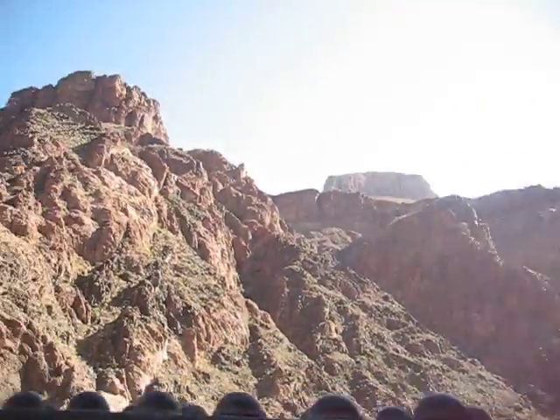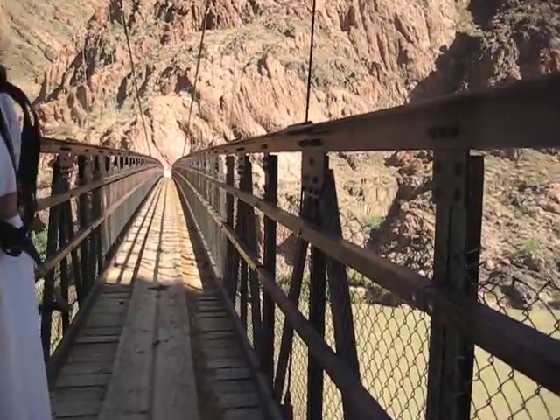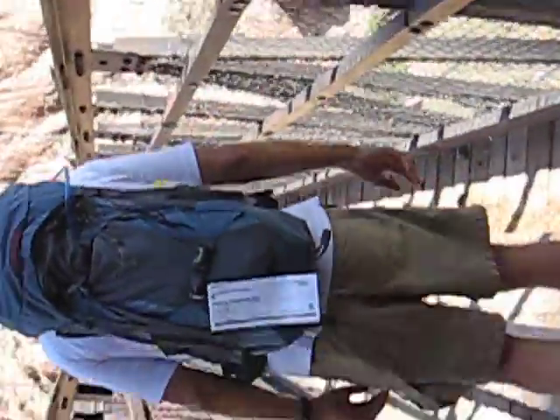And we're going to walk over it on this rickety-looking old suspension bridge. Here we go — perils, danger, danger — and actually it feels pretty sturdy.